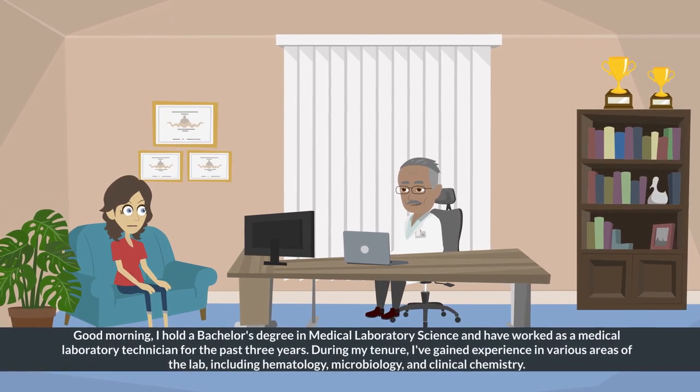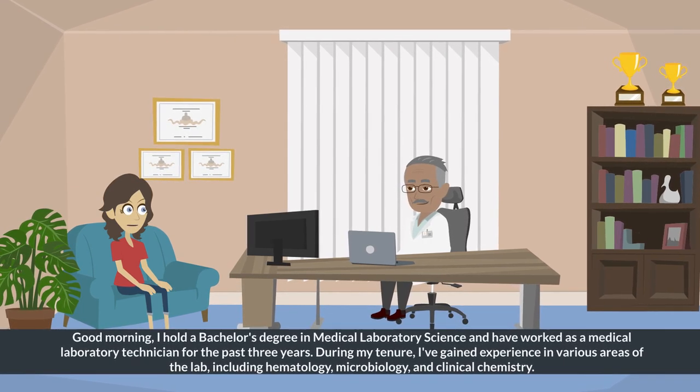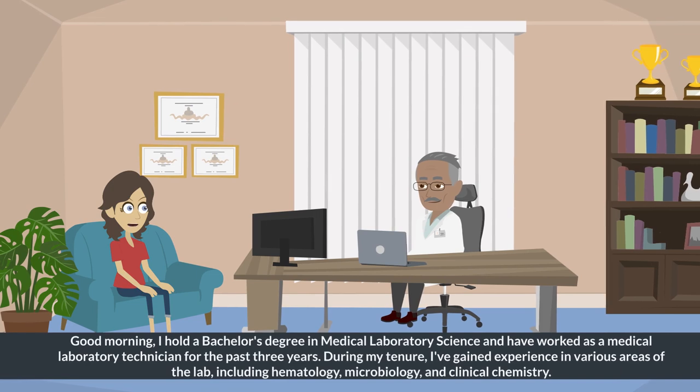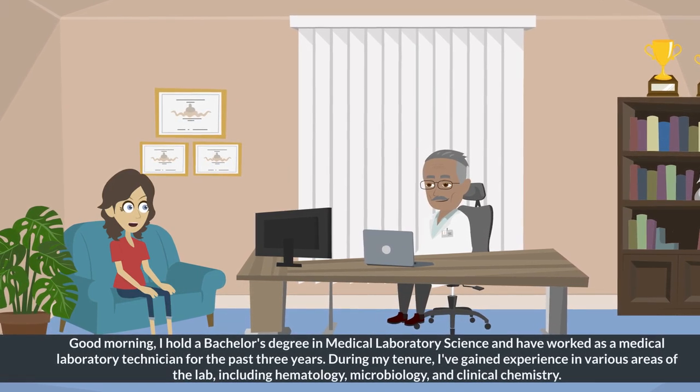Good morning. I hold a bachelor's degree in medical laboratory science and have worked as a medical laboratory technician for the past three years. During my tenure, I've gained experience in various areas of the lab, including hematology, microbiology, and clinical chemistry.